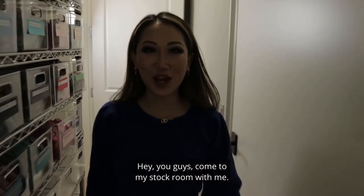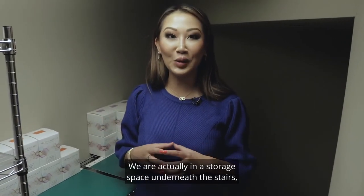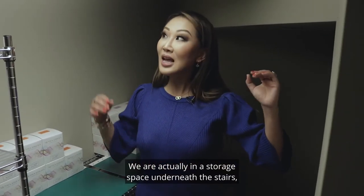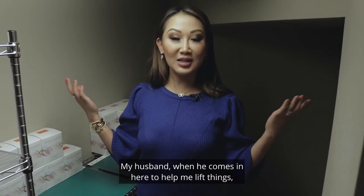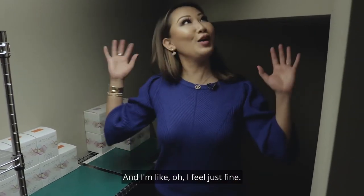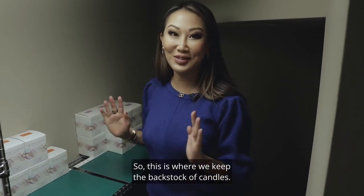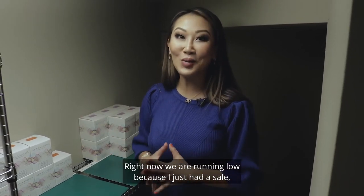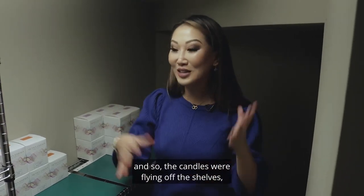Come to my stock room with me. Welcome to my stock room — we are actually in a storage space underneath the stairs. It's perfect for me because I don't even have to duck. My husband, when he comes in here to help me lift things, is like, oh my gosh, I'm going to bump my head — and I feel just fine. This is where we keep the back stock of candles. Right now we are running low because we just had a sale and the candles were flying off the shelves.